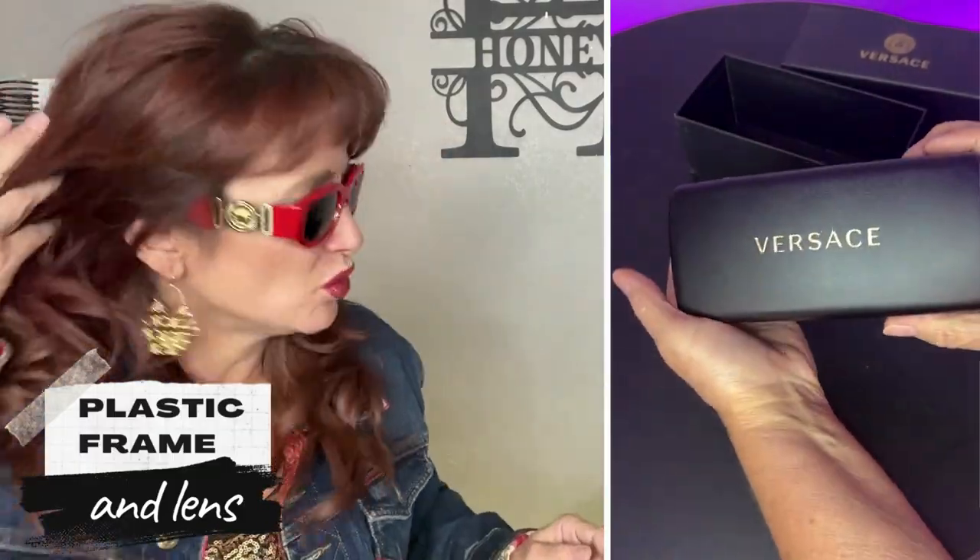Oh, heck yes. Styling with Versace right here. These are the classic Versace shades and how flippin' cool are these? Check these out.